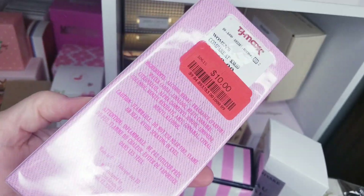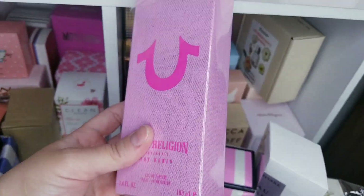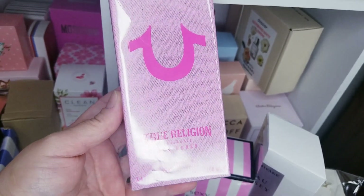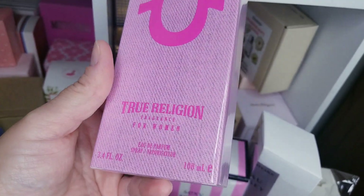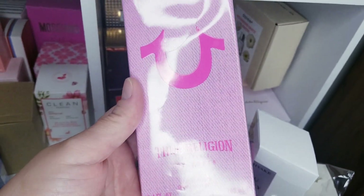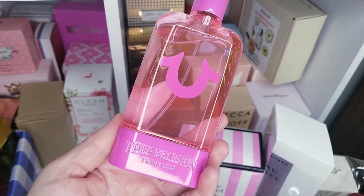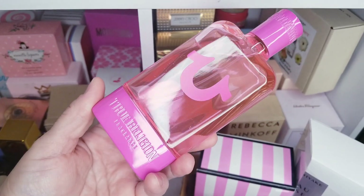Next I got this one — True Religion. Didn't even know they had that. The price was insane, so I said okay, for $10, if I don't like it I'll still keep it. True Religion has a lot of good fragrances so I said why not. Just look at this bottle — it's really pretty, I really like it a lot.